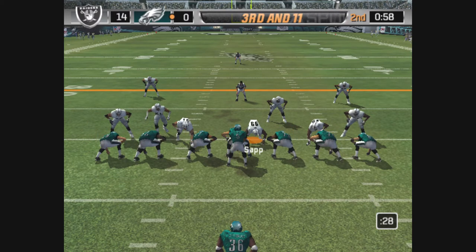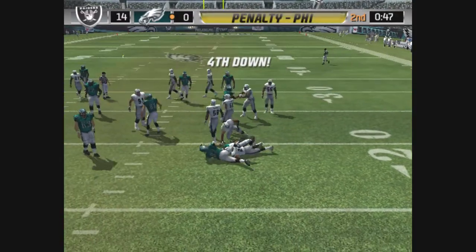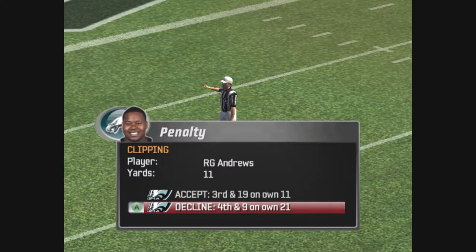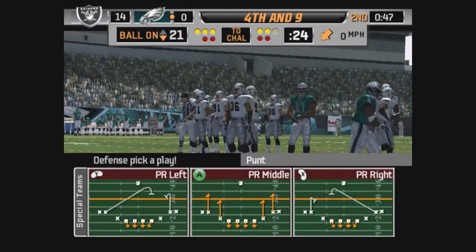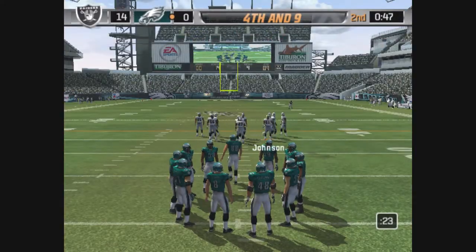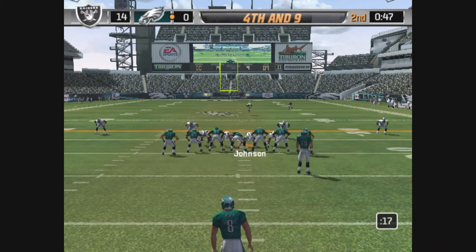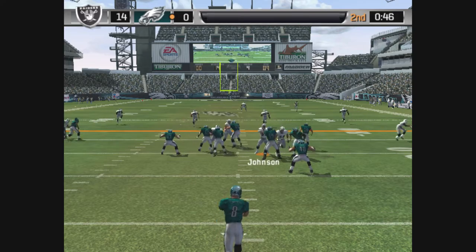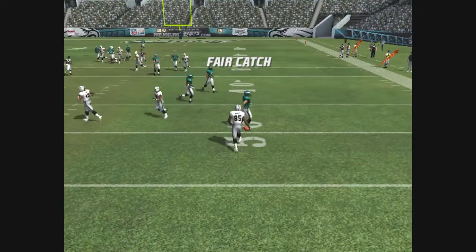Only one man in the backfield. Hands it off. Gibson comes up to make the play and a flag down on that play — let's see what the call is. Fourth down. Johnson is ready to punt this one away. Gabriel sets up, waiting for the punt — won't take a chance trying to return this one.